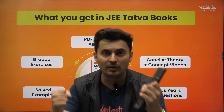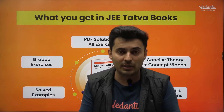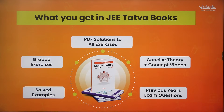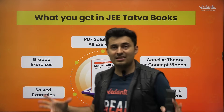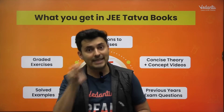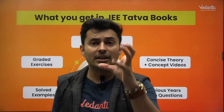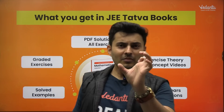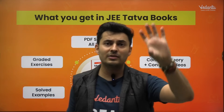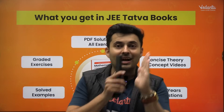The leveled exercises build your confidence, and even before those levels start, you have the solved examples to build your foundation, backed further by concept videos via the QR code. You also have previous year papers in these exercises, with PYQs arranged chapter-wise and even topic-wise. So if you want to practice questions only on, for example, pulleys, all previous year pulley questions are arranged together for targeted practice.